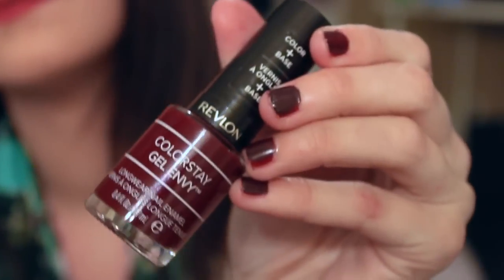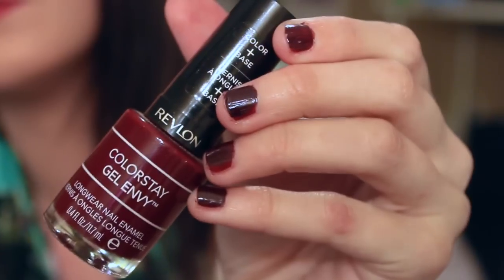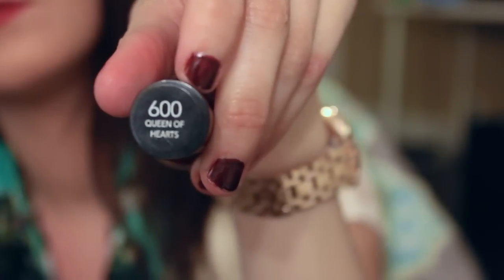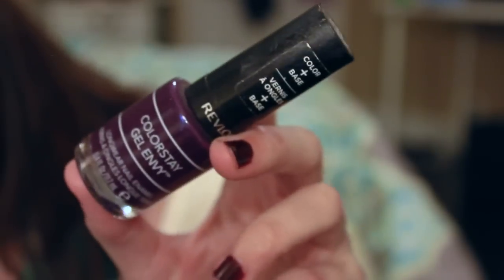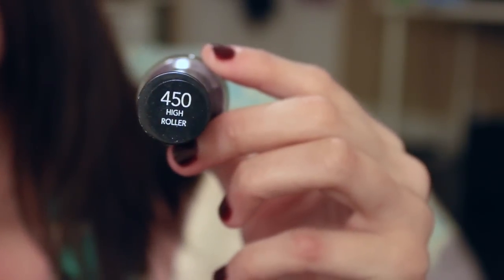The other two that I have, bought last year, are Revlon Colorstay Gel Envy — you do need a top coat for these. One is called Queen of Hearts, which is a very dark red, so if you're looking for a dark red color try that. Then this one is more of a grape purple and it's called High Roller. These are from the Revlon Colorstay Gel Envy line — definitely go to Target or a beauty supply store and check these out.